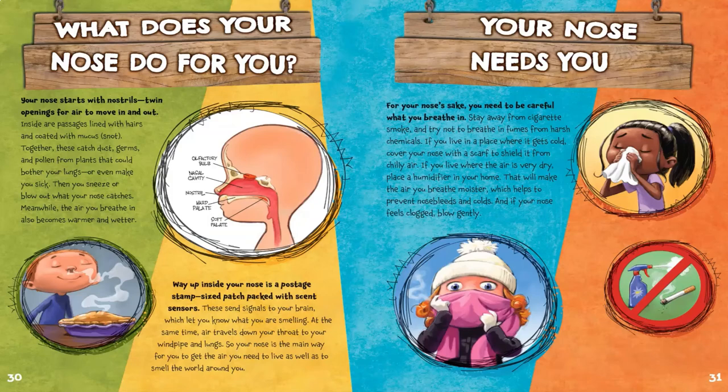Meanwhile, the air you breathe in also becomes warmer and wetter. Way up inside your nose is a postage stamp-sized patch packed with scent sensors. These send signals to your brain which let you know what you are smelling. Air travels down your throat to your windpipe and lungs. So your nose is the main way for you to get the air you need to live, as well as to smell the world around you.